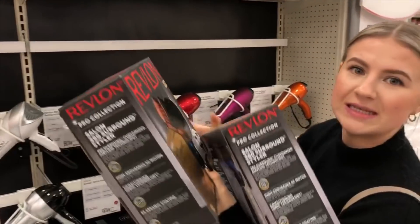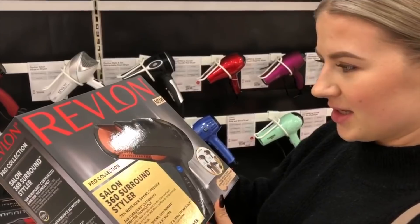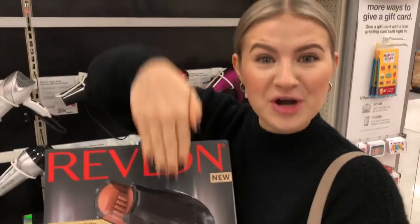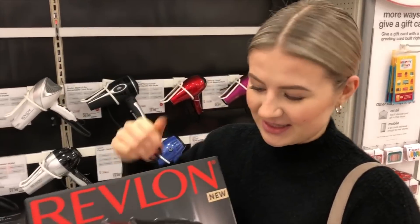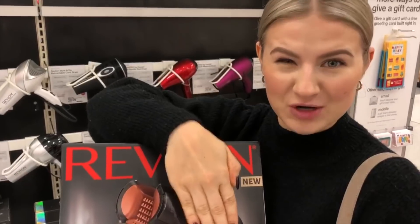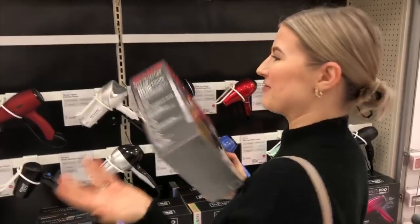Something in this box sounds broken. It's a hairdryer where you put your hair through two nozzles — like when you put your hands in a bathroom hand dryer, but for your hair. I'm going to try it, or maybe burn my hair, whichever.